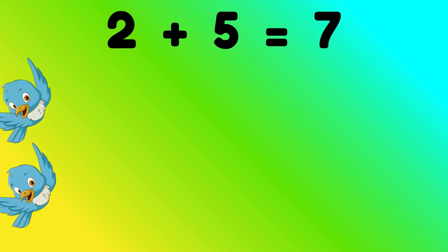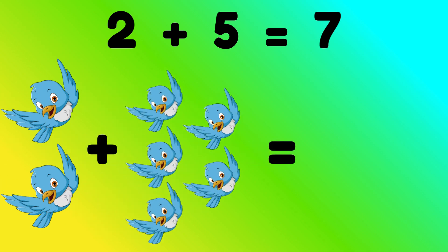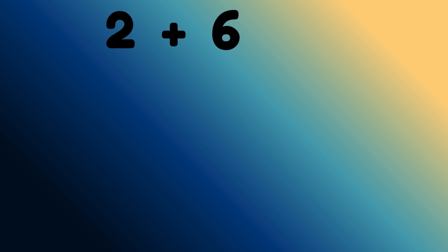2 plus 5 equals 7. 2 birds plus 5 birds is equal to? Correct, 7 birds. 2 plus 6 equals 8.